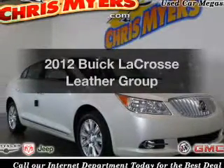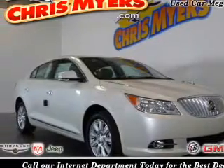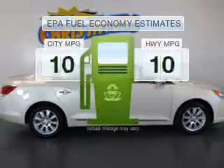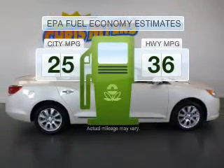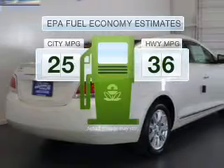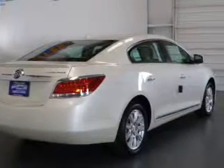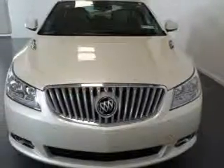Get noticed in this 2012 Buick LaCrosse. Travel the roads in style and comfort in this great vehicle. Save your money and make fewer trips to the gas station when driving this fuel-efficient vehicle with an efficient four-cylinder engine that responds smoothly to its six-speed automatic transmission.